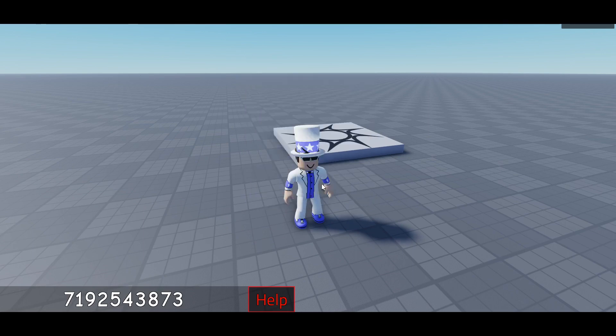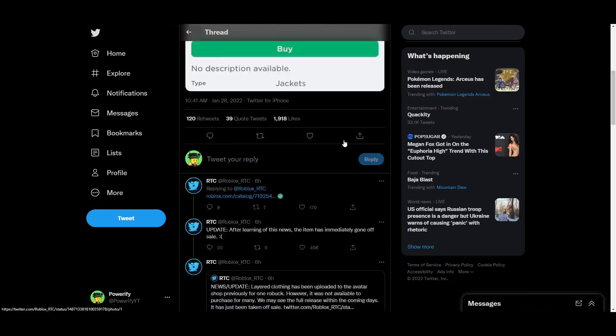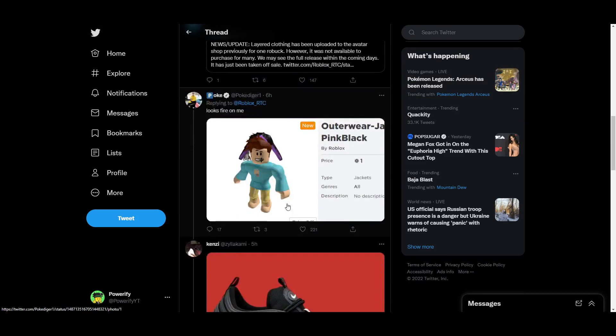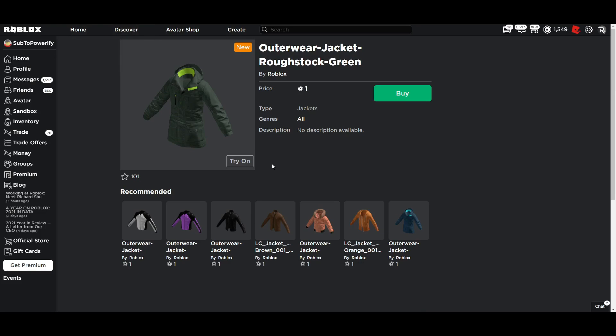It didn't work. Alright, well, I tried. That's all I can really talk about today. There's nothing really else interesting about these hoodies or jackets, whatever it is. If you wear it, it just goes on the top of your head, so there's nothing really to it for now. I think it's still in beta, technically.